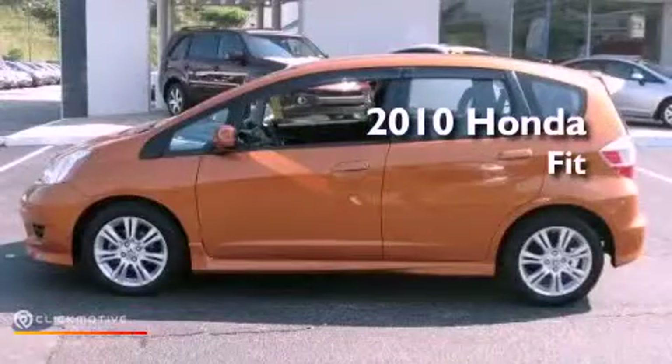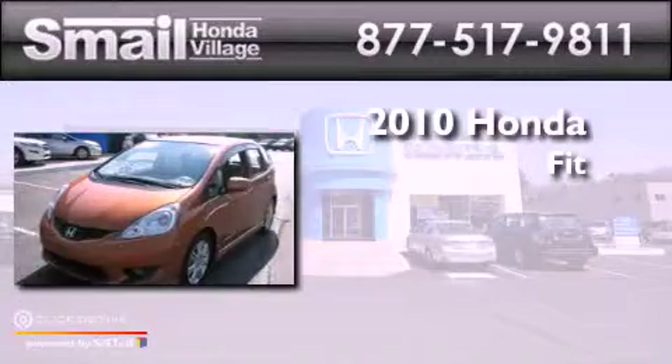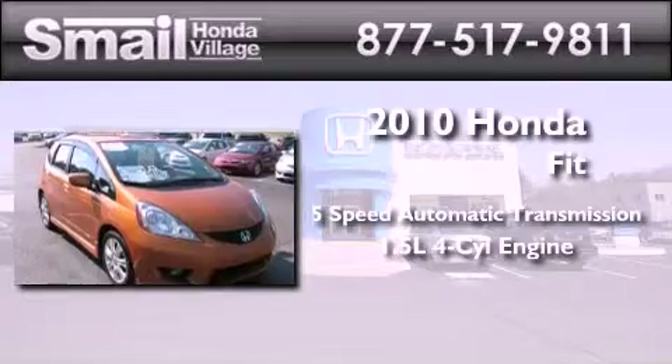This is a certified pre-owned 2010 Honda Fit. This compact has a five-speed automatic transmission and an inline four-cylinder engine.